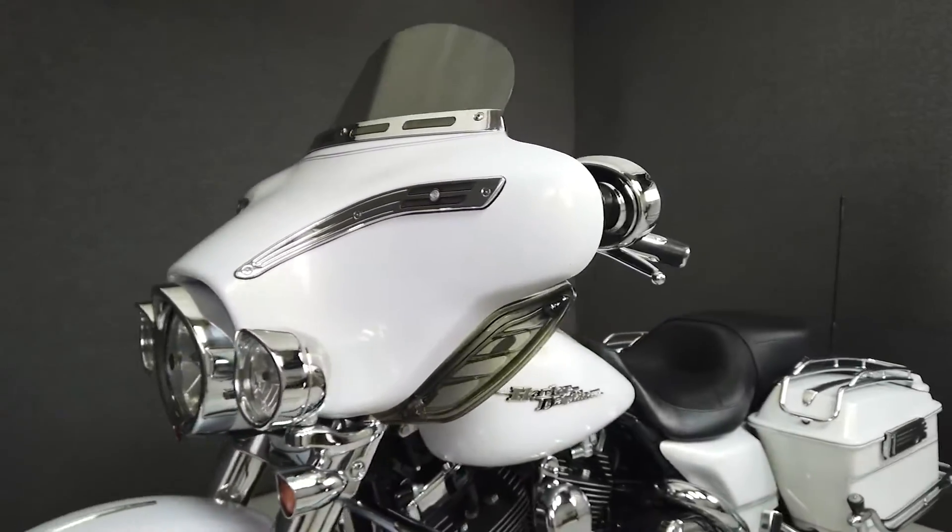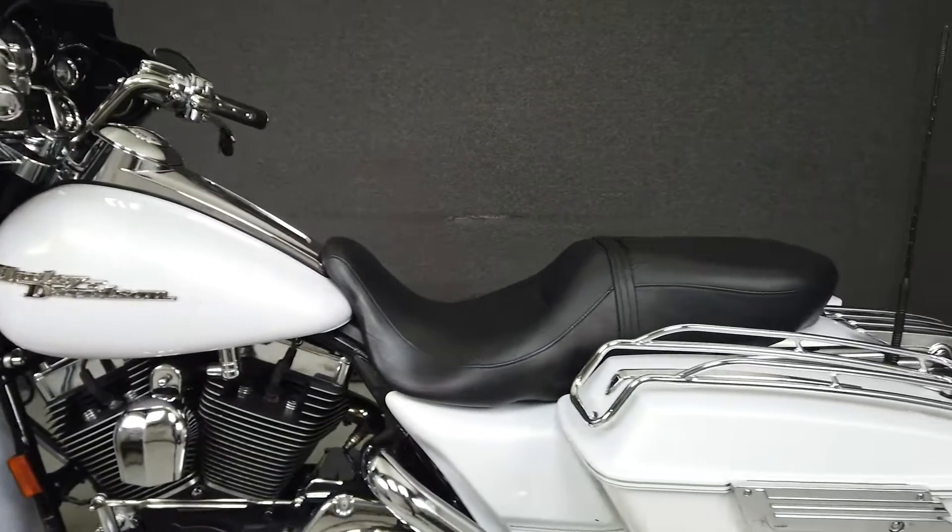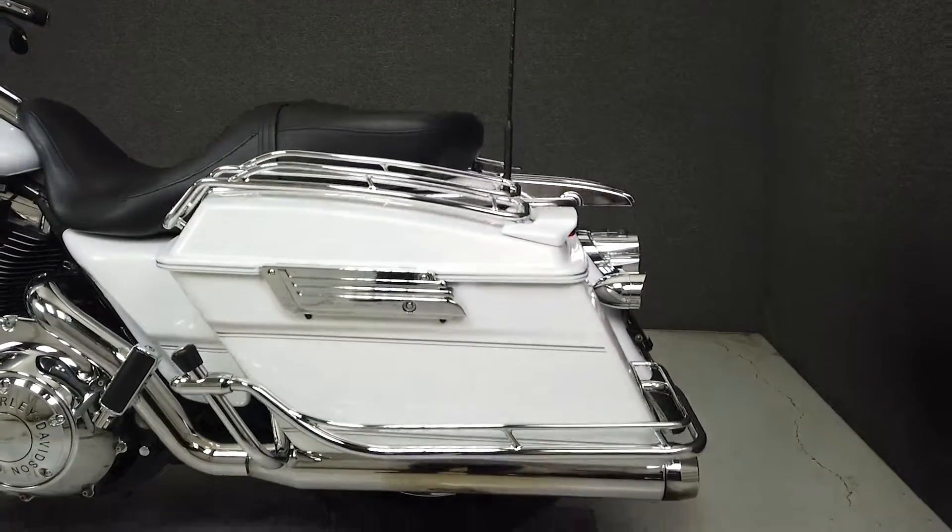Powered by Harley's reputed 96 cubic inch V-twin engine paired with a six-speed transmission, the Street Glide produces 92 foot-pounds of torque at 3,500 RPM.